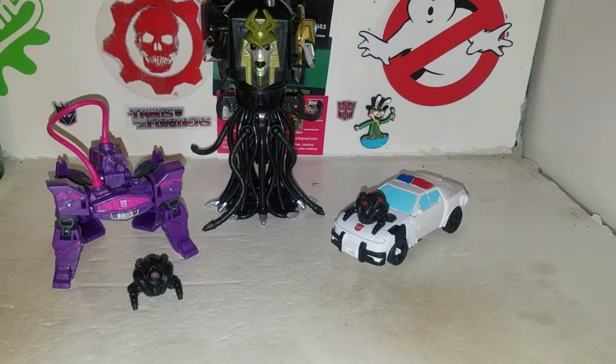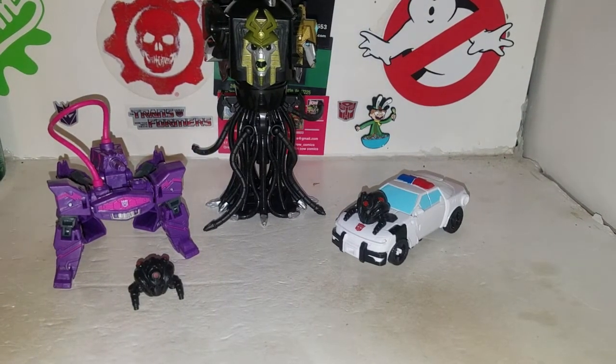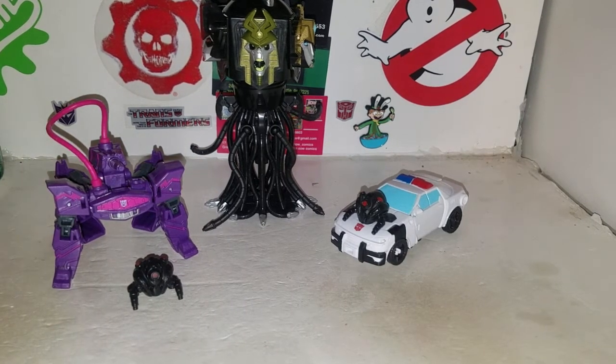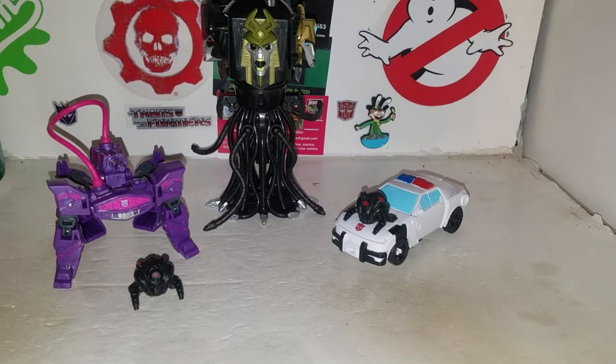This box set is pretty cool. Like I said, it wasn't really worth the money to get it at 30 bucks — I think it was 30 bucks. But I got it on clearance for 15 bucks at Target the other week. Not too bad for waiting for it to go on clearance.